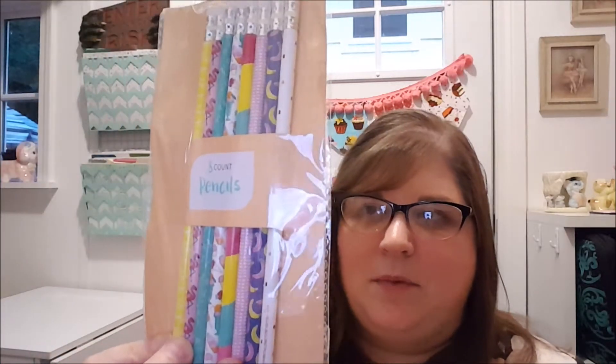I think I'm pulling out some of my favorite stuff first. This is an eight-count pencil set and they match some of the patterns that were on those books — the flamingos, the bananas, and polka dots.